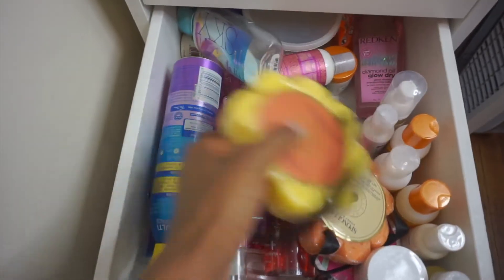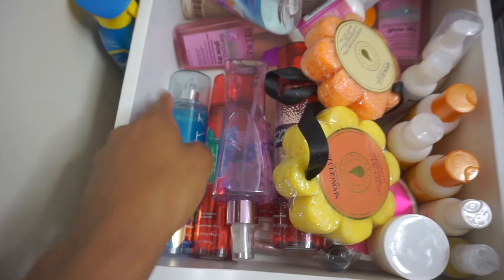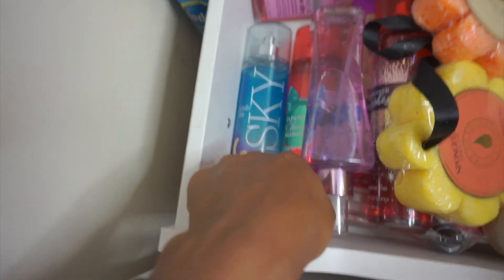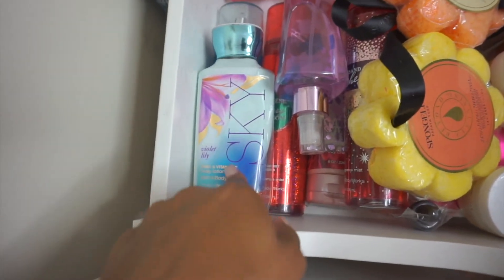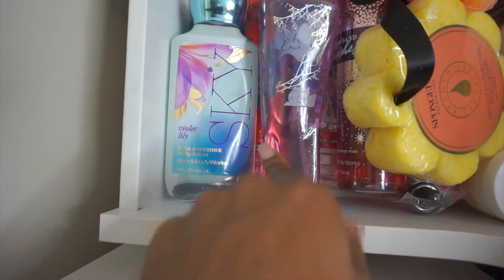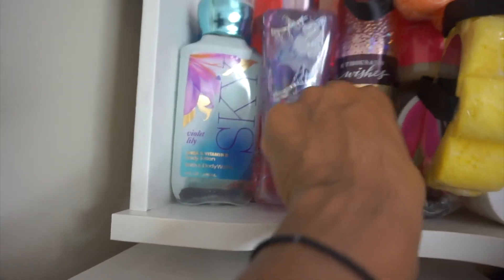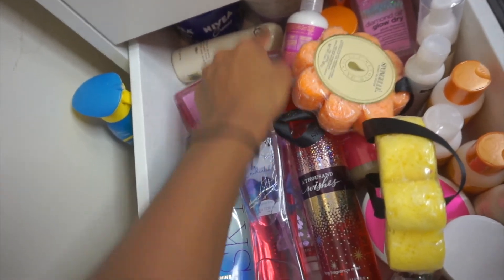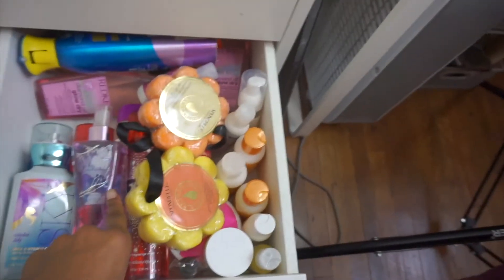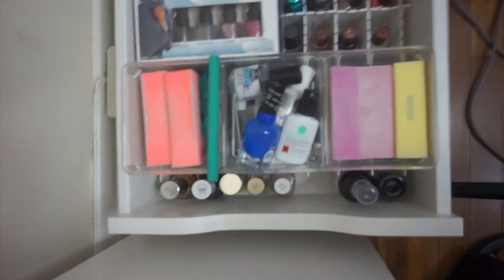I also organized this drawer with you guys and didn't change anything. I have mousse, sponge gels I can't wait to try, and a lot of Bath and Body Works products. Their Japanese Cherry Blossom, a discontinued scent called Sky — it smells like a freaking dream — and another Bath and Body Works scent from their holiday collection, plus Thousand Wishes and the lotion to go with it, and Nivea body cream. This is my drawer of lotions.